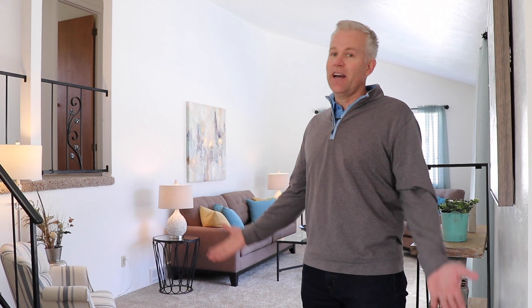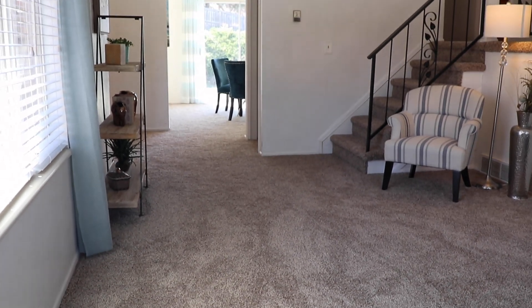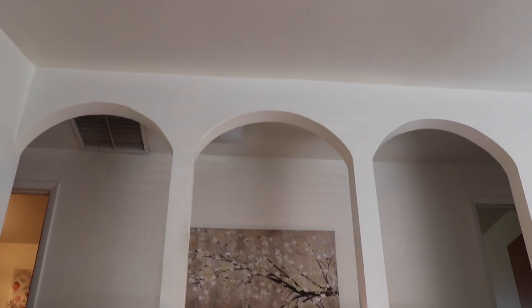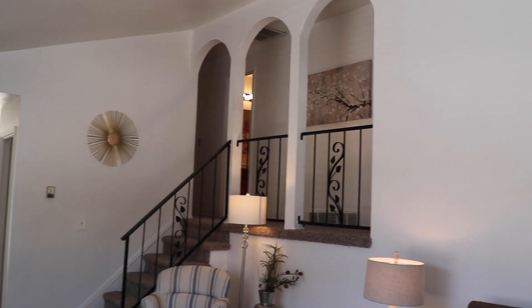New carpet adorns the entire main, lower, and upper level, especially the living room. The living room can really be anything you want it to be. Really cool Roman arches leading up to the upper level. Why don't we go take a look?